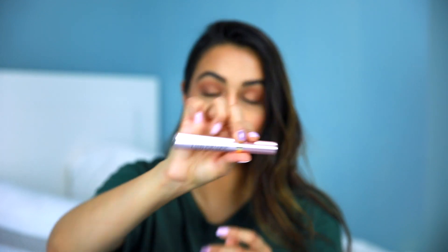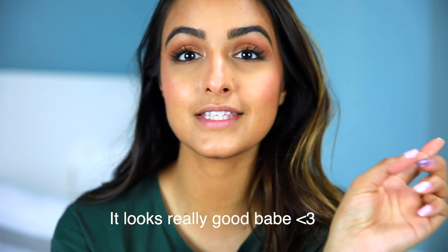Next up for mascara, this is the Voluminous Lash Paradise mascara by L'Oreal. This one compares really well to the long comb one — it just reminds me of that so much. Really really good quality, doesn't clump, goes on pretty smooth. If you're looking for a good mascara but don't want to spend too much money, highly recommend. I actually reach for this one a lot compared to my other high-end ones from Sephora.